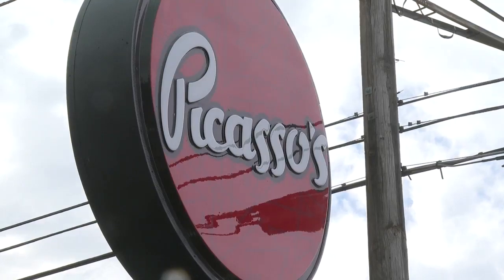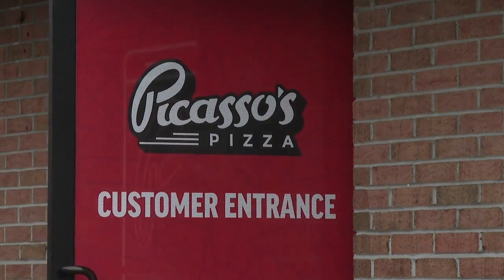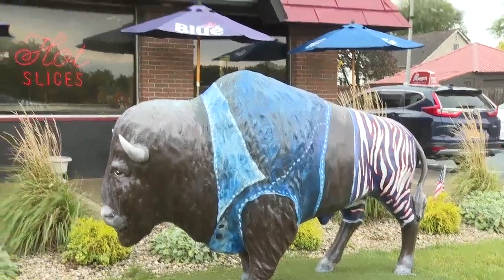Mark Jr. says Picasso's prides itself on being full-on Buffalo through and through, which is why this project made so much sense. She helped them really bring that Buffalo feel to life. Support local businesses — and go Bills.